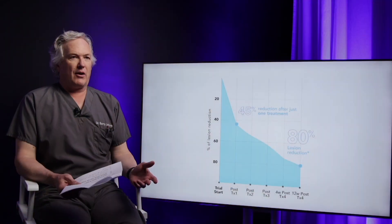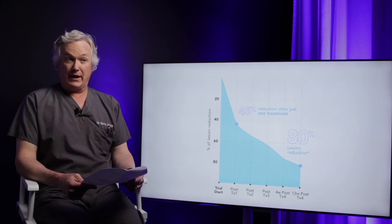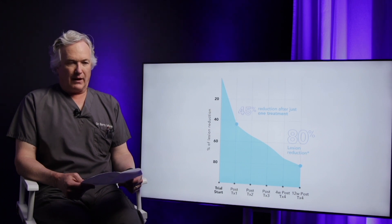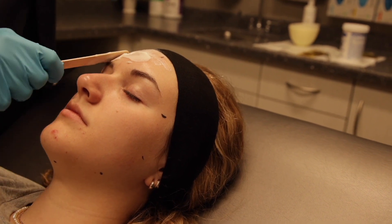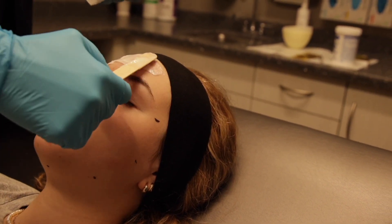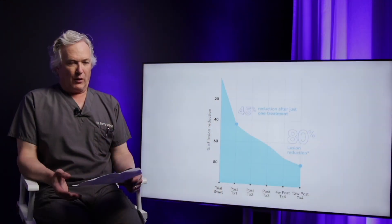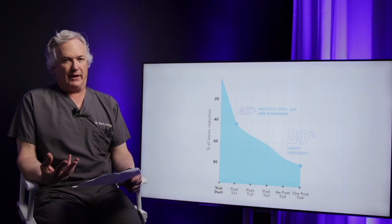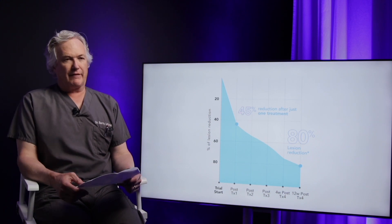When we're doing a treatment, how does this work? Patients come into the office, their face is cleansed, and we then apply a topical anesthesia — a topical numbing medicine — generally for approximately 30 to 45 minutes, because we want to make that area comfortable while we're treating. Once the numbing medicine protocol is completed, it's cleansed off.